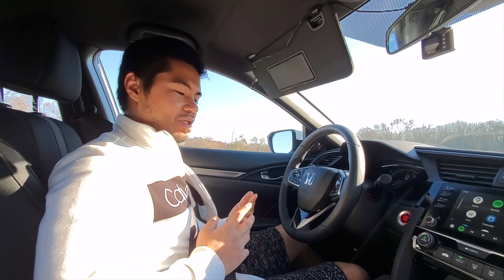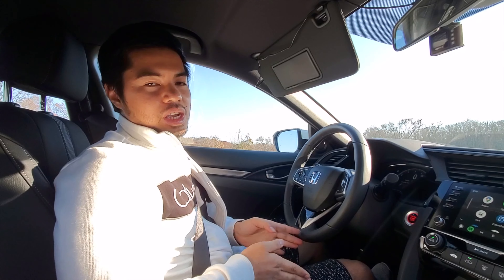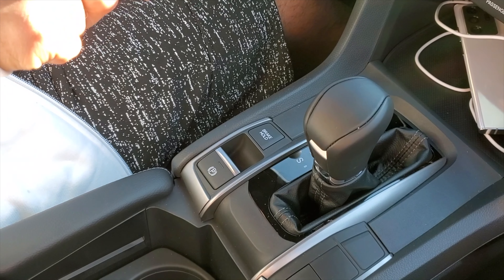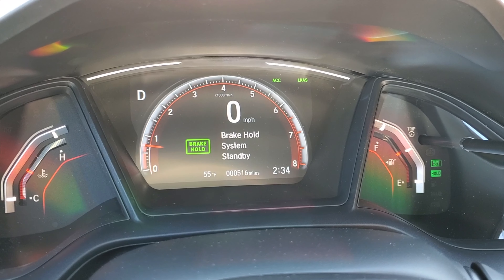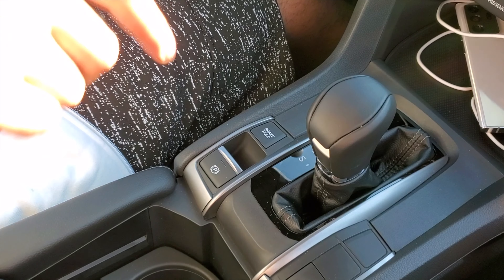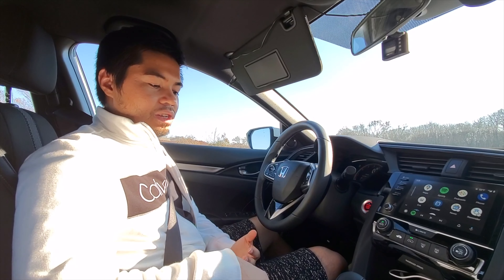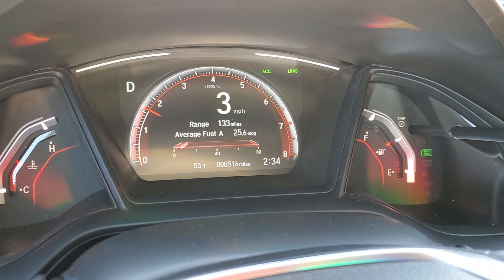The third feature I want to show you in this car is called the brake hold button. If you're stuck in traffic or at a stoplight and you're too tired to keep your foot on the brake, this is what that feature is for. Come to a complete stop, put your foot on the brake, and press the brake hold button. Once you press it, you can let go — as you can see, my foot is not on the brake and we're still keeping still. This is different from the handbrake: with the handbrake enabled, pressing the gas won't move the car. But with the brake hold button, it acts as your main brakes, so if you press the gas, your car will still move.